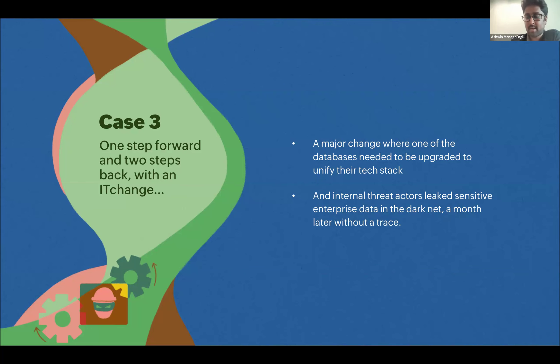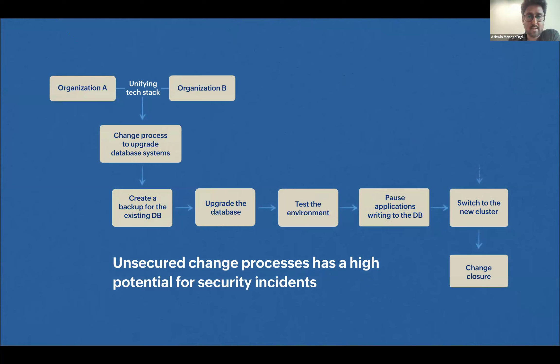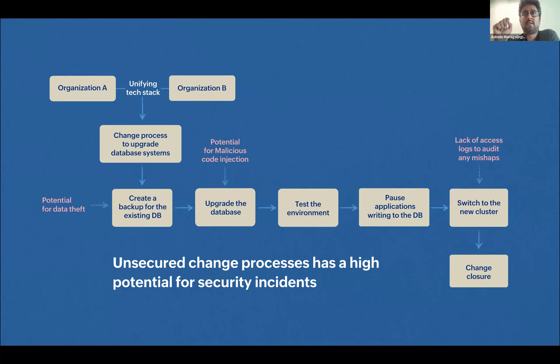Looking at their change management practice — starting with submission, creating a backup, upgrading the database, testing the environment, application writing to the DB, switching to the new cluster, reviewing and closing — across each of these stages there are potential security risk points. For example, when creating a backup for the existing DB before starting the unification, there is a potential for data theft: an internal person who got full access to the DB could access data they're not supposed to.